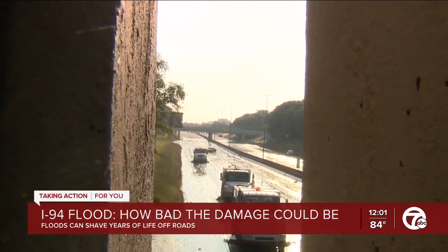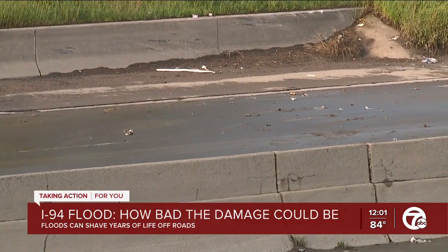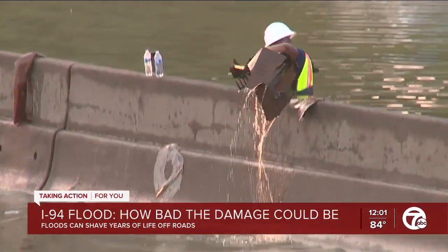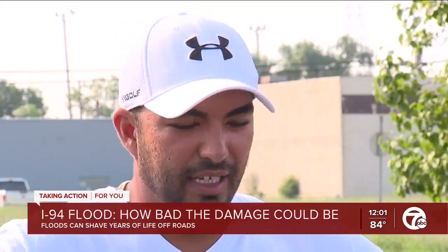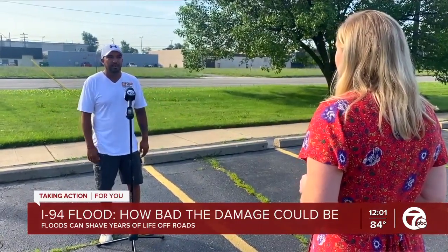But just because the flood is gone doesn't mean the problems are, especially in areas where the pavement is cracked. Deteriorated areas where the rock gathers and it's loose — all the water just sitting there is going to push that out and peel it back, and then get down underneath and create a loose area where it's soft, and then it will just wash out and be a big problem.